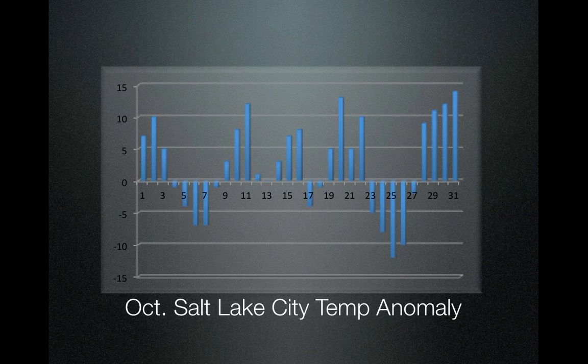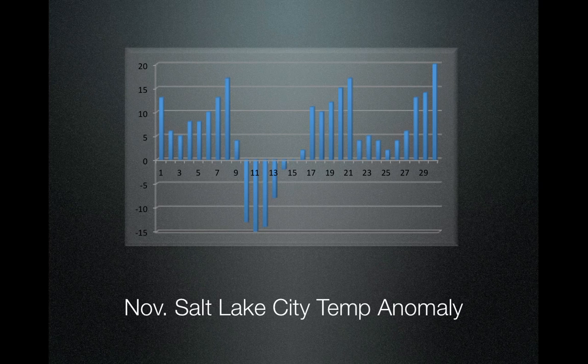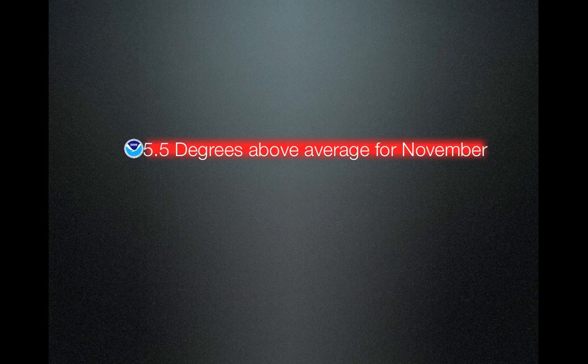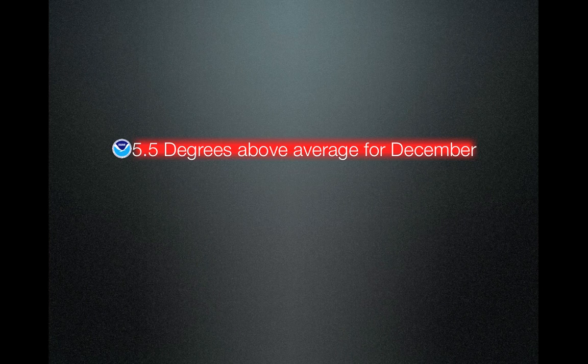Now we look at temperature anomalies for the Salt Lake City Airport. The blue lines up and down indicate anomalies — so for the first day of the month we see it's about 7 degrees above normal, the second day about 10 degrees above normal, and so on. Averaging the entire month, it was 2.3 degrees above average for October. November was very warm with the exception of maybe four days, right when that one storm occurred. The average was 5.5 degrees above normal for November. December was also very warm until about the third week, when storms came through. December also averaged 5.5 degrees above average.